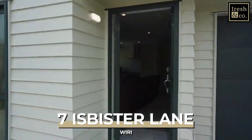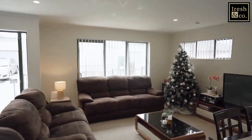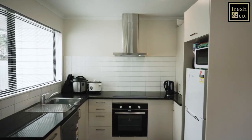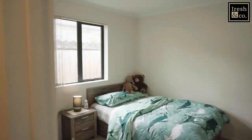This tidy, well-maintained home is located in the heart of Manukau City. It offers two bedrooms, one bathroom, and a single internal garage. Close to all amenities such as Westfield Mall, motorway, and Manukau Super Clinic.